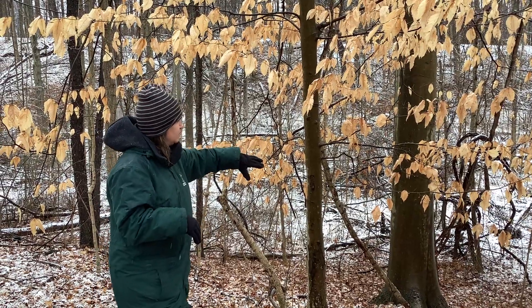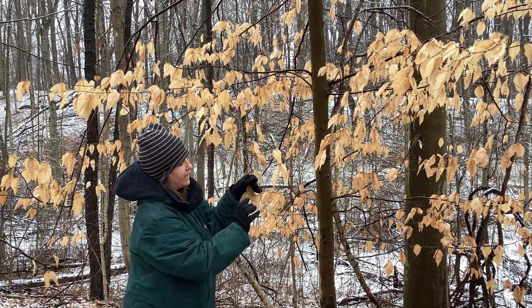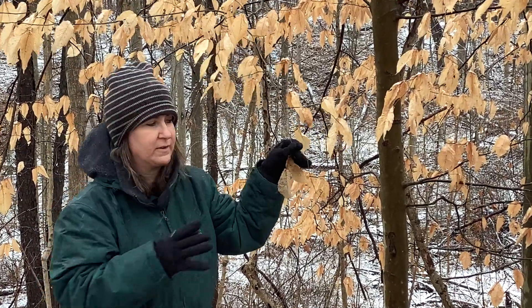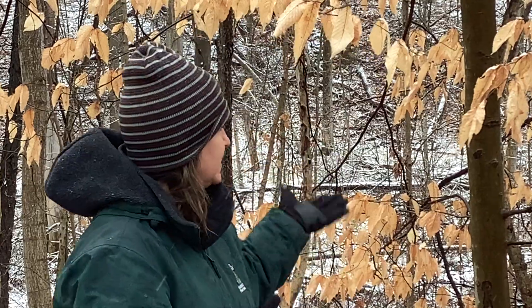So it has that smooth bark. The buds are also pretty identifiable — they're long, with covered scales on them. One description is they look like little cigars on the end there. They also produce a beech nut — it's a small, triangular-shaped nut. I know the ones here at Litzenberg do produce those nuts, if you can find them.